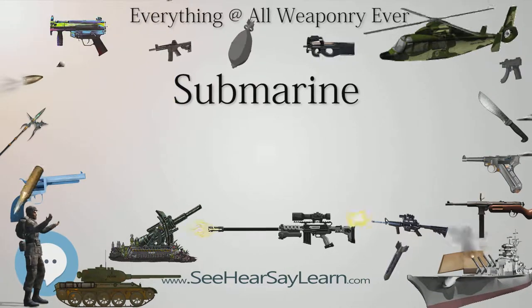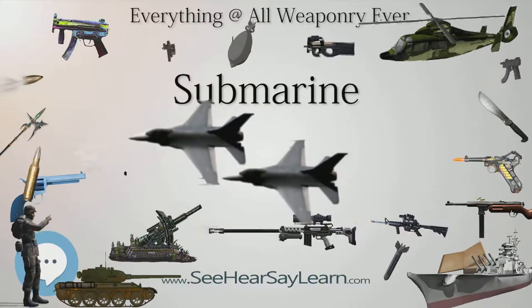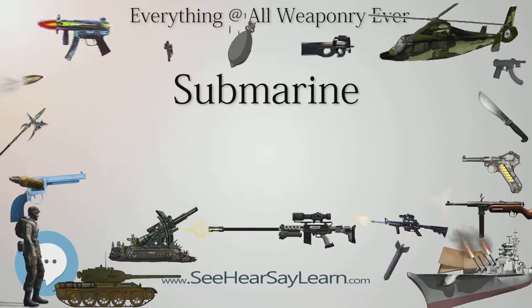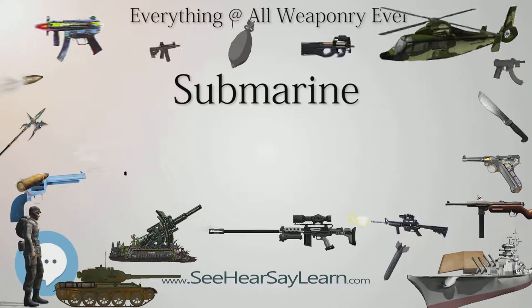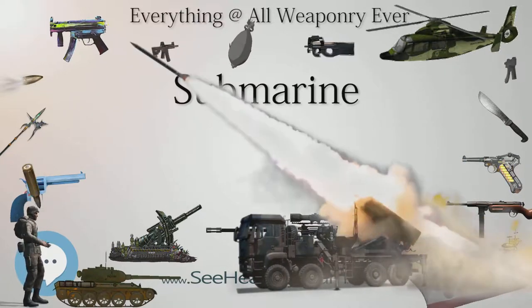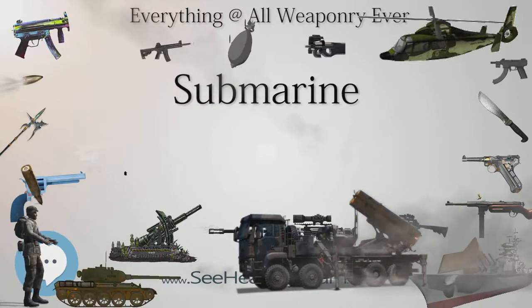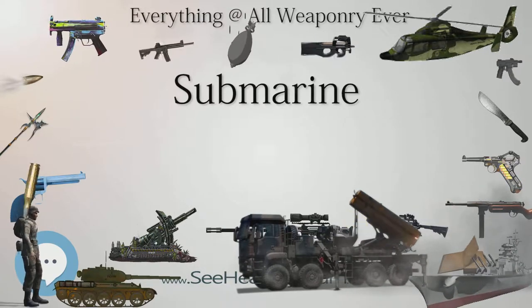Submarines were not put into service for any widespread or routine use by navies until the early 1900s. This era marked a pivotal time in submarine development, and several important technologies appeared. Diesel-electric propulsion became the dominant power system, and equipment such as the periscope became standardized. Countries conducted many experiments on effective tactics and weapons for submarines, which led to their large impact in World War I.